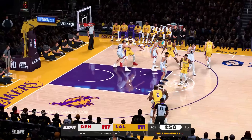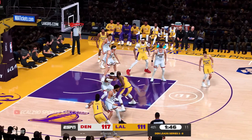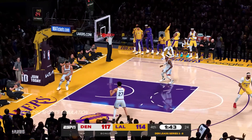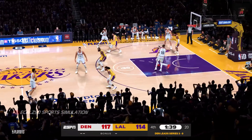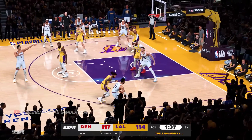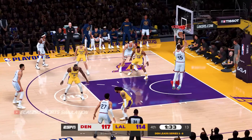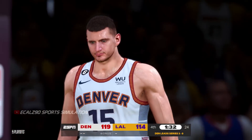Reeves, the pass to Russell. James against Caldwell Pope — Reeves gets the bucket. You love how LeBron is able to lift the whole team with his passing — that facilitating gives him a lot of value. Murray, the pass to Jokic — for Davis, fouled in the act of shooting, gets the bucket anyway. So a three-point play chance for him — a huge possession there to extend the lead.